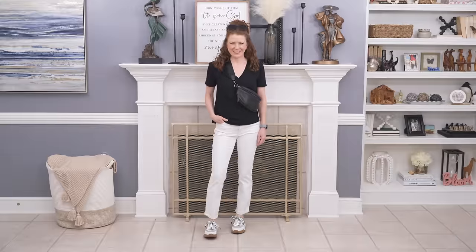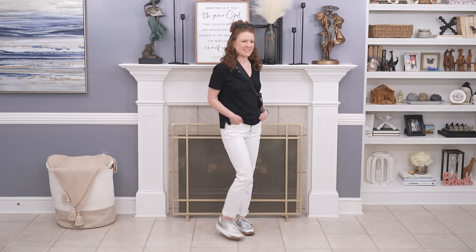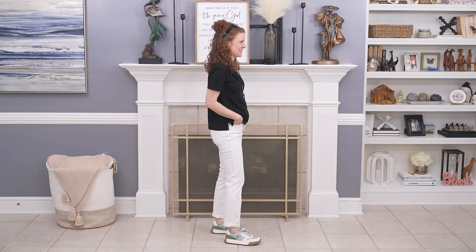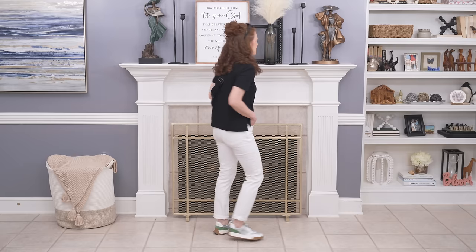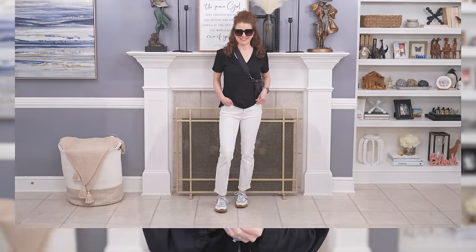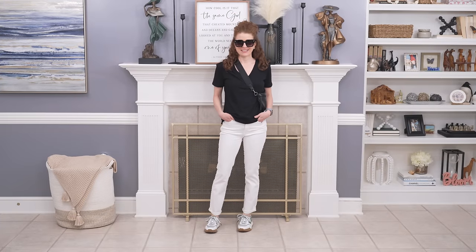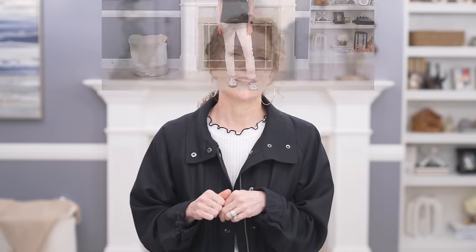This next outfit is really simple — just a black t-shirt and some white jeans with a sling bag, very casual. The key to this outfit is throwing on your retro sneakers. Add a little bit of color in your retro sneakers and it just makes the outfit look really stylish. Retro sneakers are a huge trend right now and they really elevate your jean outfits. I loved just adding a little bit of color in those shoes and a little bit more style with the retro styling — it made the outfit look that much better.